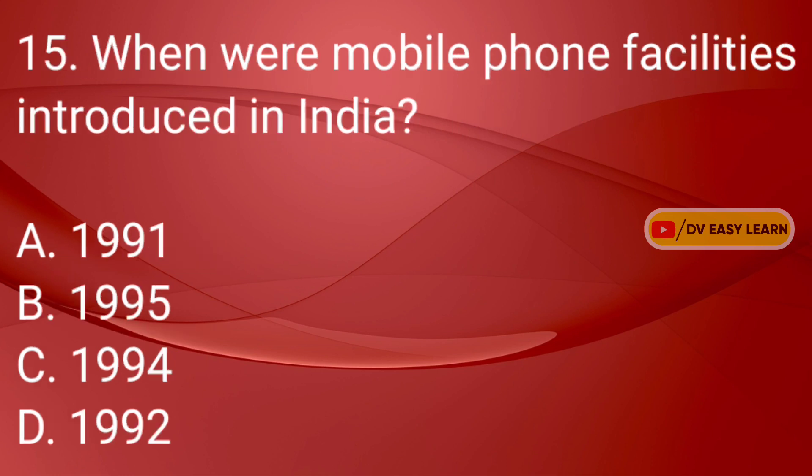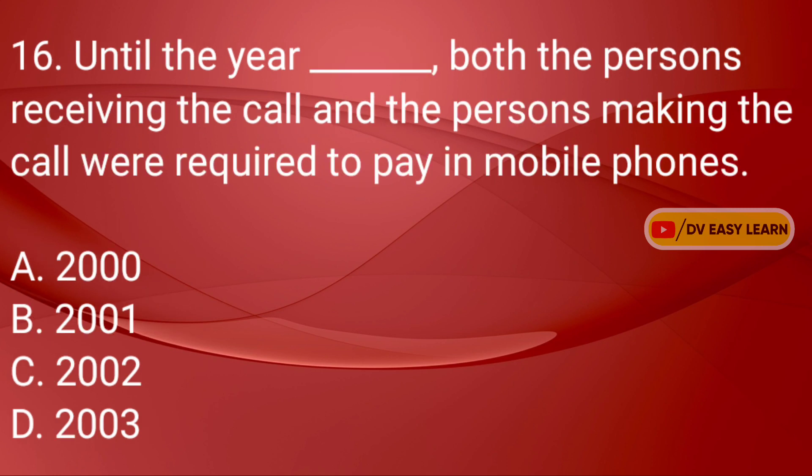Q15: When were mobile phone facilities introduced in India? Q16: Until the year dash, both the persons receiving the call and the persons making the call were required to pay in mobile phones.